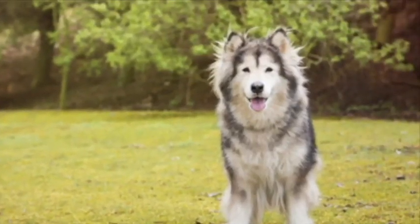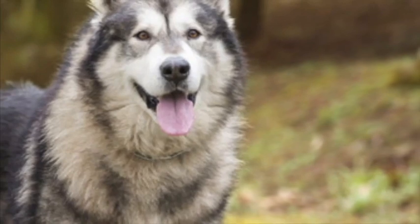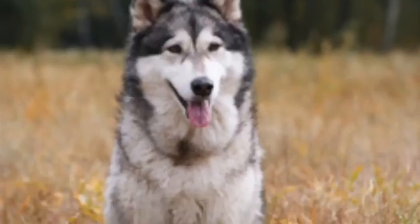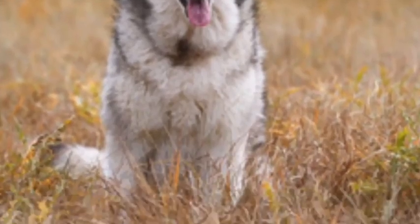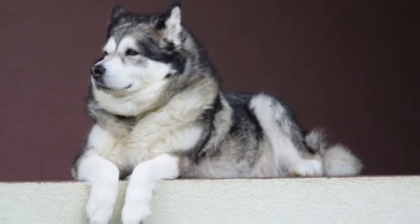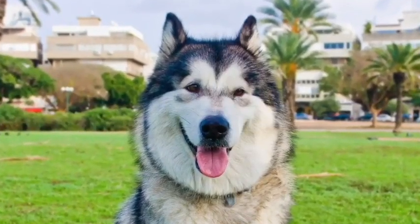Colors range from light gray through to black, with white shading and a white mask or cap. Also shades of sable or red with shading, or all white. Unlike the shorter-coated Siberian Husky, which it is sometimes confused with, the Alaskan Malamute does not have blue or green eyes.